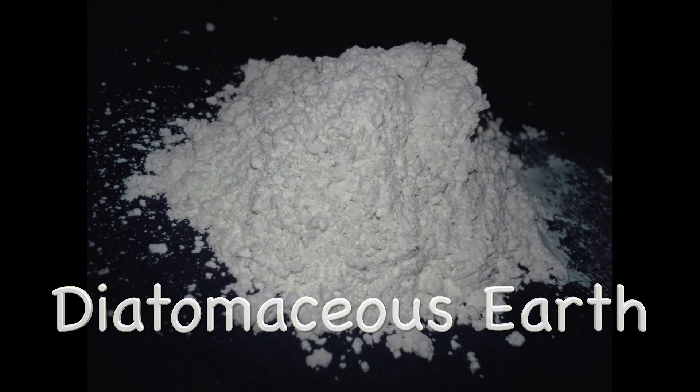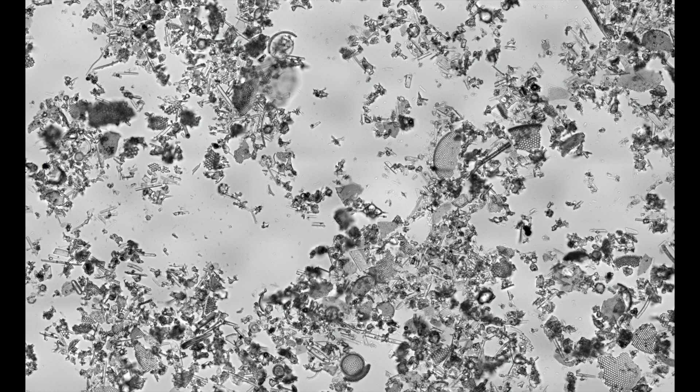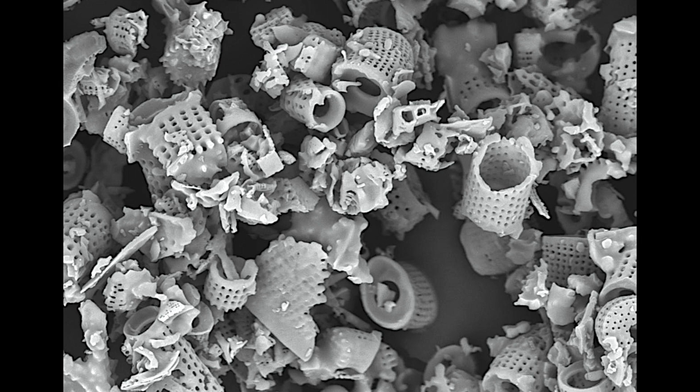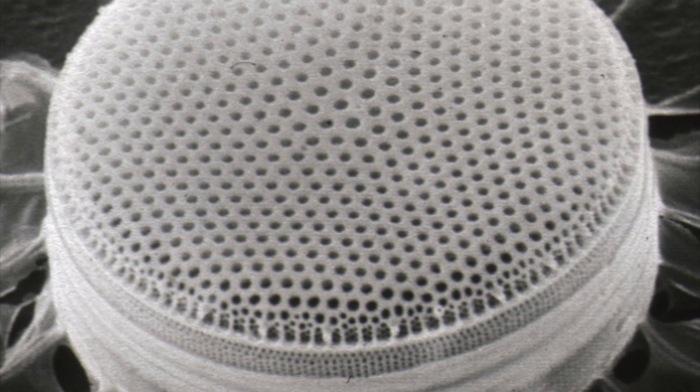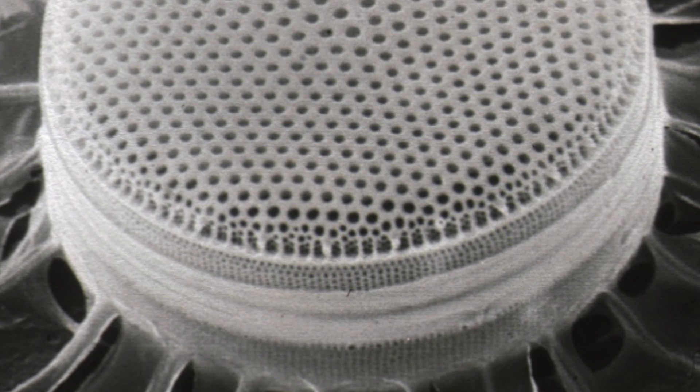At first glance, it looks like any other fine white powder, but under a microscope, the fossilized silica shells emerge. The view we are looking at here is approximately one millimeter squared. Zooming even further using a scanning electron microscope, we start to see the intricate structure of these preserved fossilized cells.